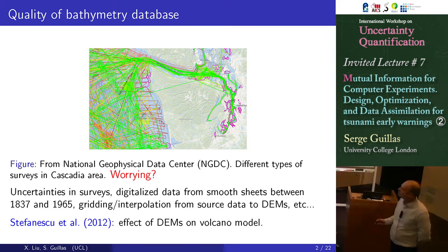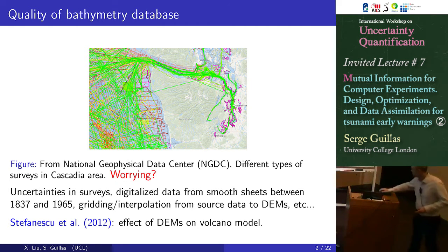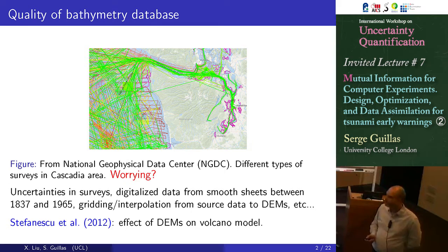This is NOAA information — NOAA, the U.S. organization that releases a lot of information for free. It's fabulous what they're doing. And these are both tracks of surveys that have been carried out in the past to sample bathymetry information, so seabed elevation.